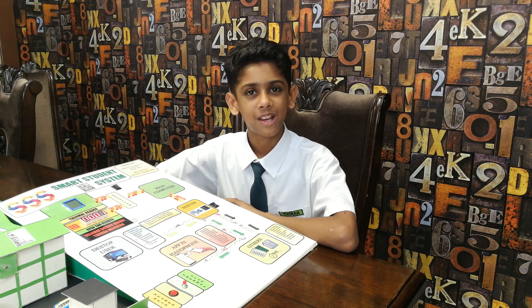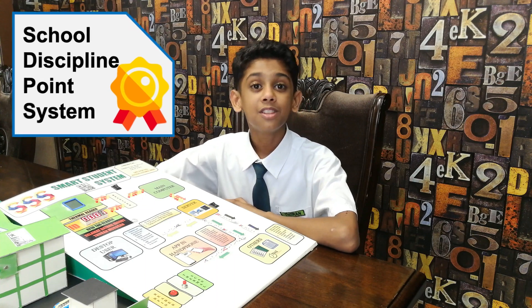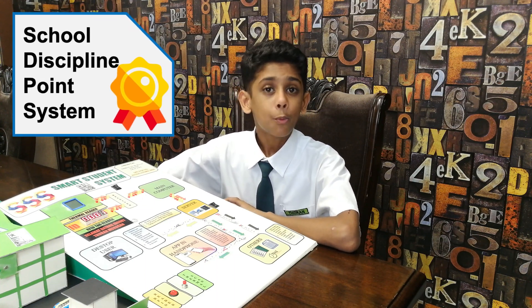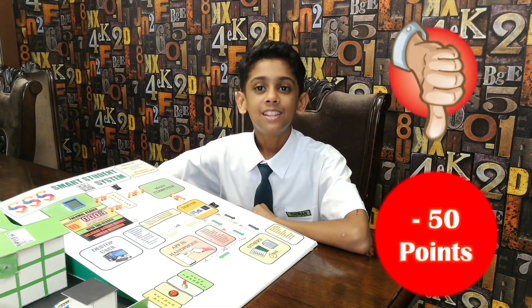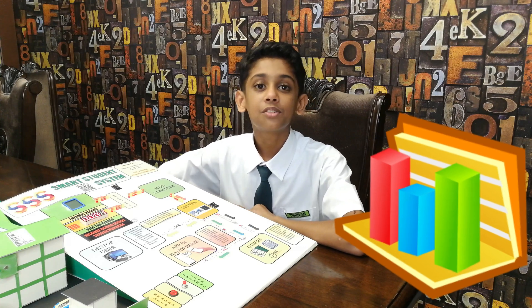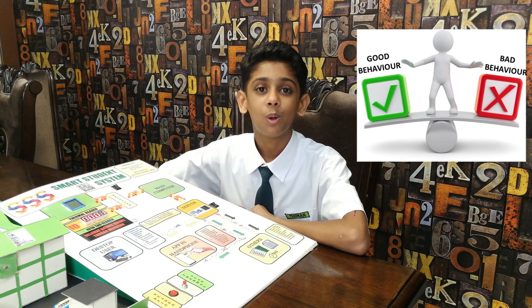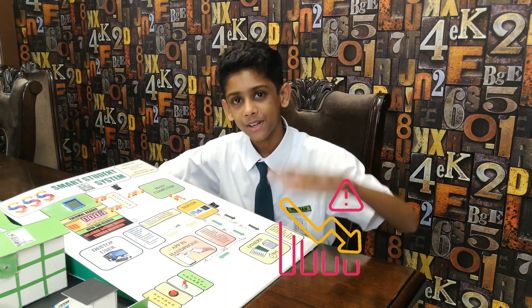As a future expansion, I would like to integrate the school discipline points system into the Smart Student System. This is a points-based input where if a student conducts good deeds, the teacher will add more points, and if the student creates trouble, marks will be deducted. At the end of the year, this can be used as a record. When this system works, I am sure that students will always want to add more points, not lose them — thus, discipline issues will reduce tremendously.